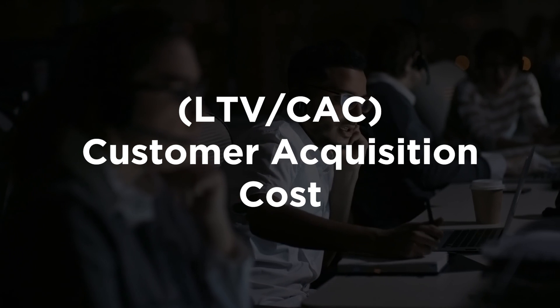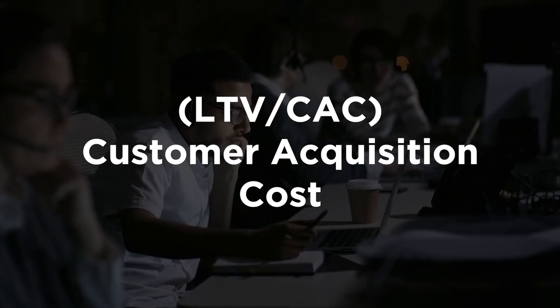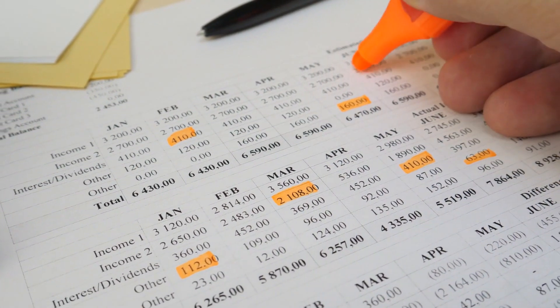The next set of metrics will help you understand if you can scale in a profitable manner through sales efficiency. We look at customer acquisition costs and the lifetime value of your customers combined. Lifetime value is how much profit a customer will bring to your company before they stop using the product. Customer acquisition cost is a blended view of all the sales and marketing expenses required to get to that first transaction or first trial.